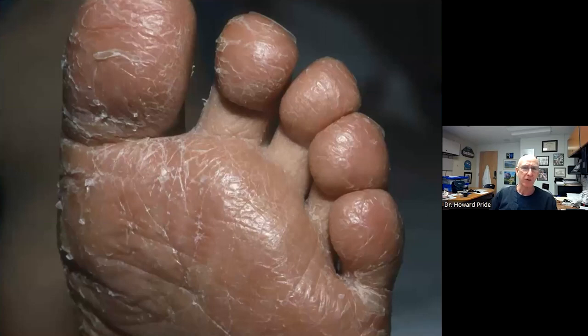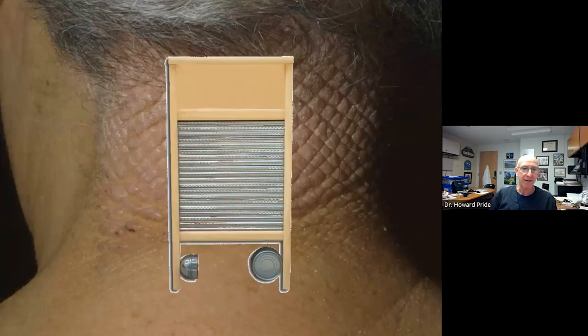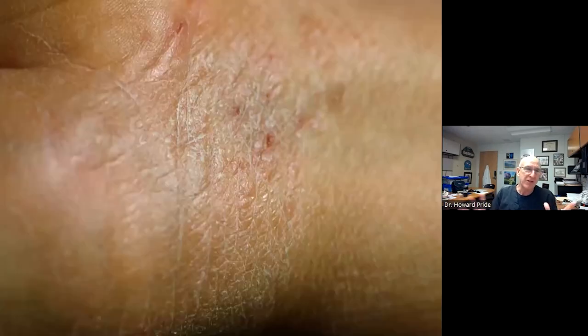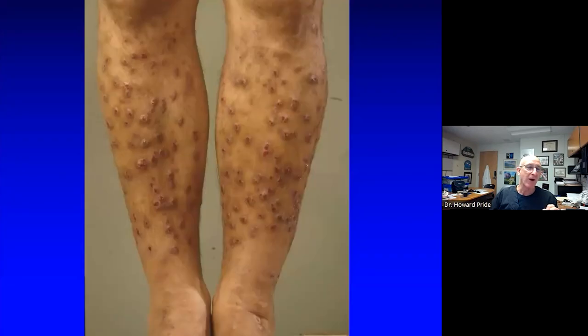This is what we mean by lichenification — sometimes described as washboard thickening of the skin. The wrist and back of the neck are two areas where you'll see thickening and hyperlinearity of the skin. It's not a primary finding; it's just from somebody scratching a lot. And distinct nodules of scratching — prurigo nodules — seen in somebody with chronic itching, are another example of this secondary change.